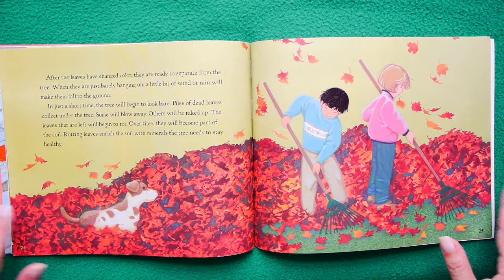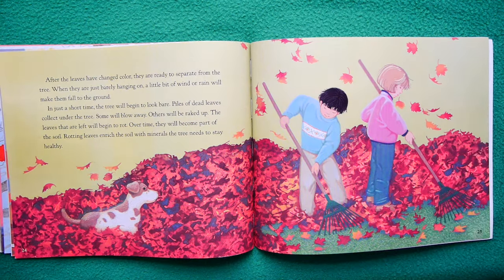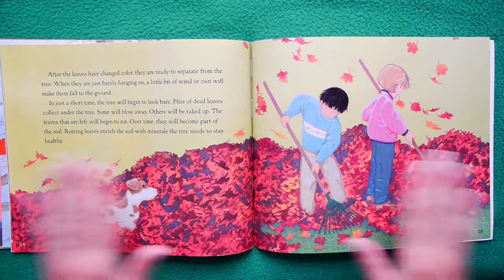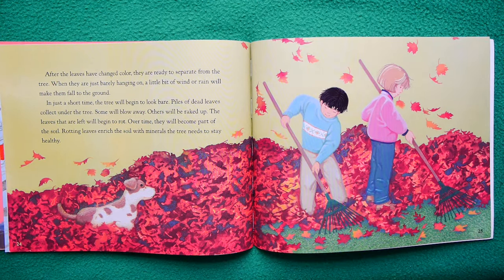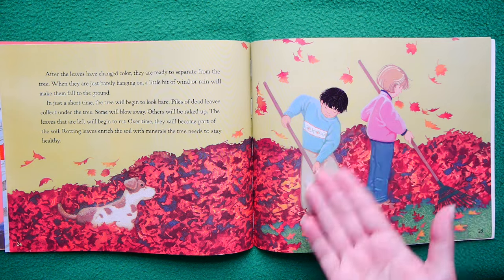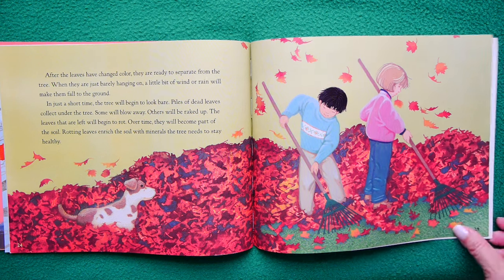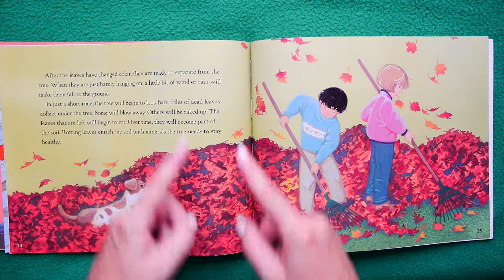After the leaves have changed color, they are ready to separate from the tree. When they're just barely hanging on, a little bit of wind or rain will make them fall to the ground. In just a short time, the tree will begin to look bare — that's what in some places they call stick season, when all you see are sticks on the trees instead of beautiful leaves. Piles of dead leaves collect under the tree. Some will blow away, others will be raked up by kids. The leaves that are left will begin to rot, and over time they will become part of the soil. Rotting leaves enrich the soil with minerals that the tree needs to stay healthy — so it's a circle of life, feeding the very same tree it fell off of so that the next generation of leaves may sprout again in the spring.